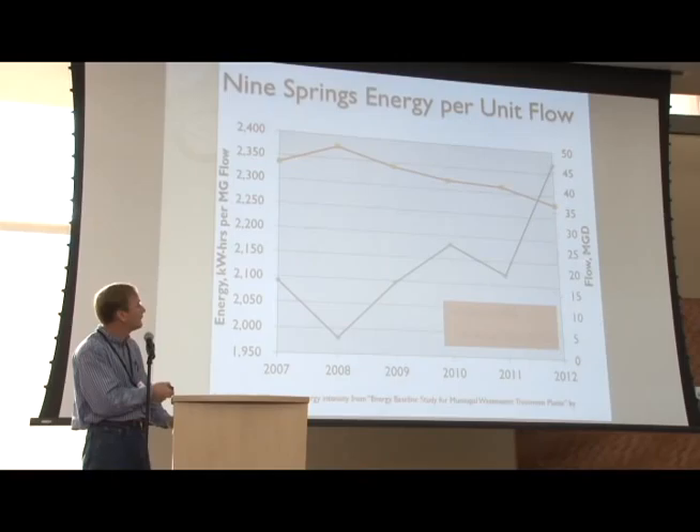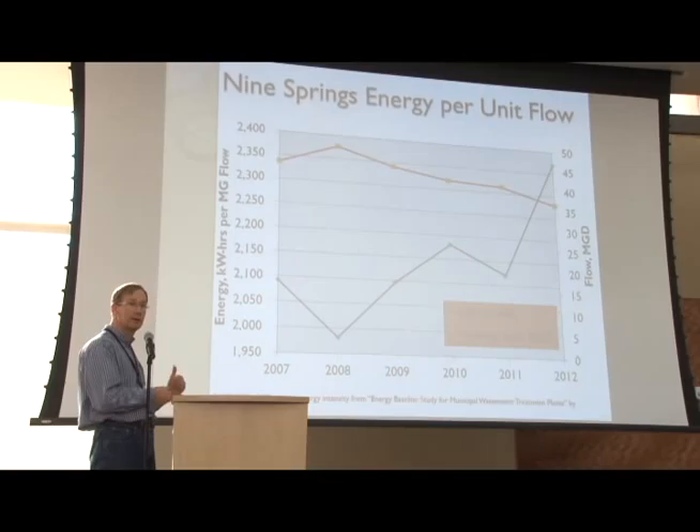This is just the last five years of energy use per unit flow. On the right-hand axis is how many gallons a day we take on average, and on the left is our power consumption. As you can see, there's a little bit of economy of scale represented here. We had this uptick in 2008, which was a wet year, and we actually used less energy per unit of water that we received. As the flow dropped, it's increased here.